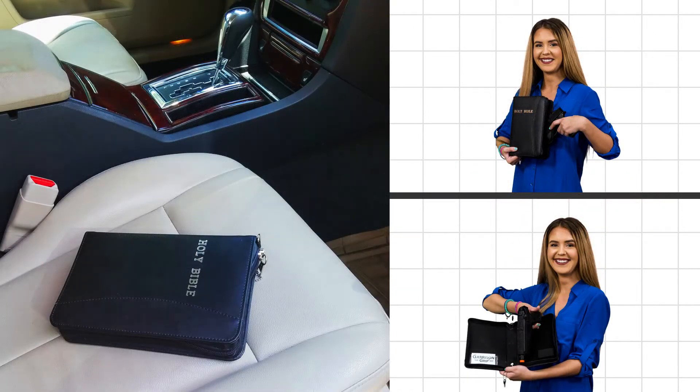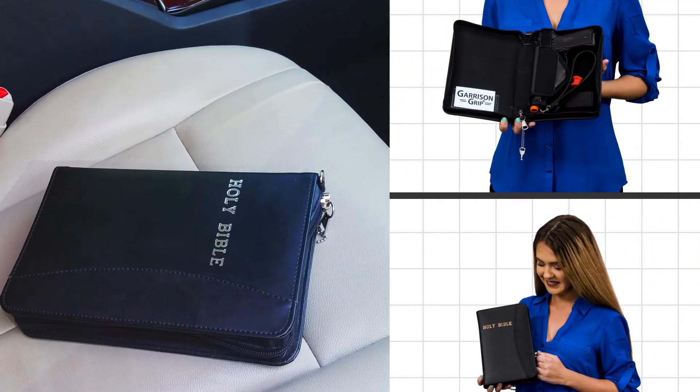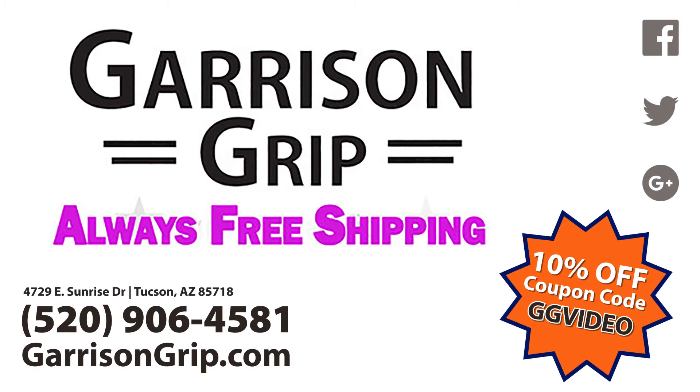Defend your family and yourself responsibly with one or more of our best sellers like the Undercover Bible or Day Planner Disguised Gun Cases. Call, click, or visit Garrison Grip and get an extra 10% off with coupon code GGVIDEO.